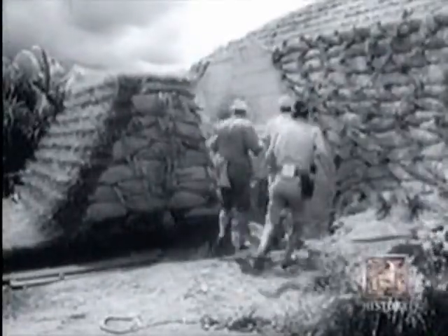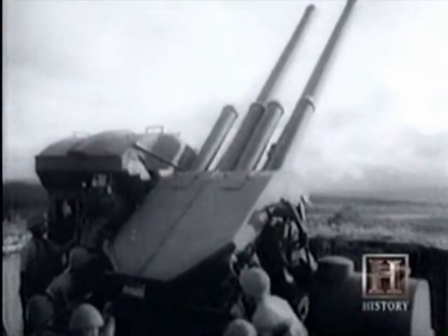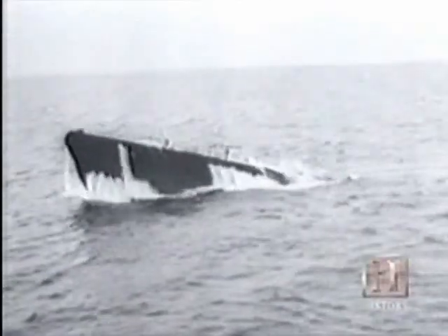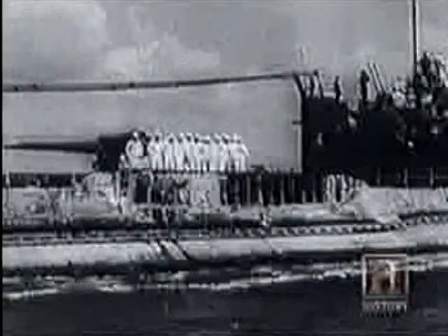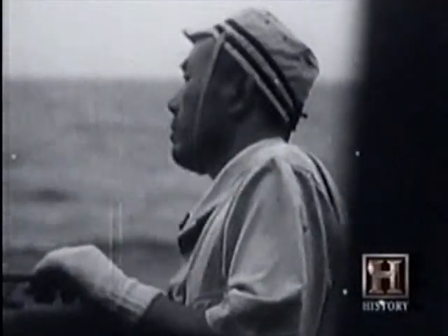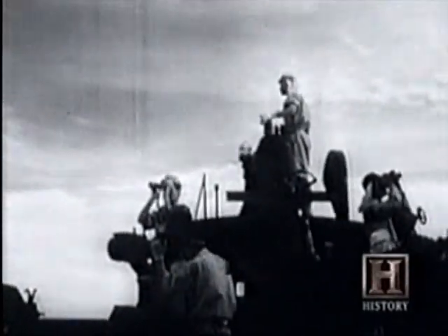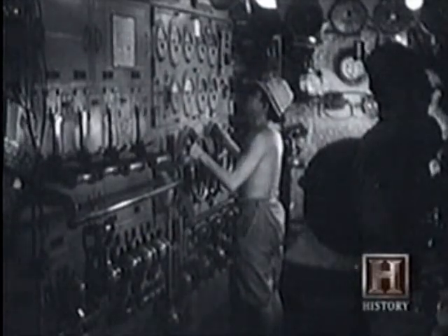It is the early summer of 1944, only weeks before the first B-29 raids begin on Japan from bases in western China. Two Japanese submarines, the Satsuki and the Matsu, slip out from Kiel, Germany, and begin the long, dangerous journey back to Japan. But the Japanese codes have been broken, and news of the journey of the two subs is immediately passed to technical air intelligence.